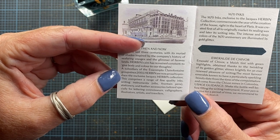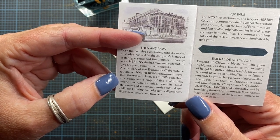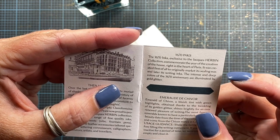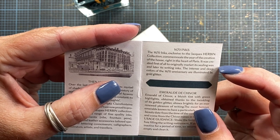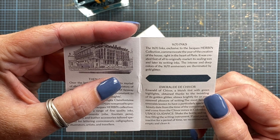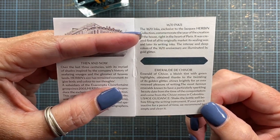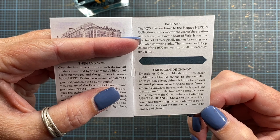I wish I knew how to say these things. This comprises a range of fine quality inks, writing instruments, nibs, fountain pens, and stationery leather accessories tailored for lettering connoisseurs, calligraphers, illustrators, artists, and travelers. The 1670 inks, exclusive to the Jacques Herbin collection, commemorate the year of the creation of the house right in the heart of Paris. The intense and deep colors of the 1670 anniversary are illuminated by gold glitter. This particular color is a bluish tint with green highlights obtained thanks to the twinkling of its golden glitter, which shines brightly for an ever-renewed pleasure of writing.